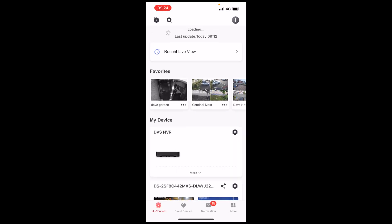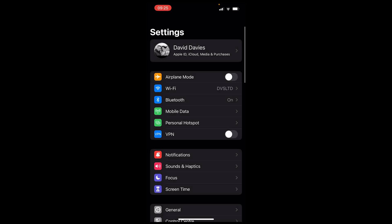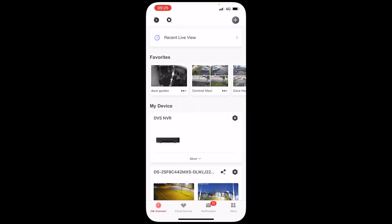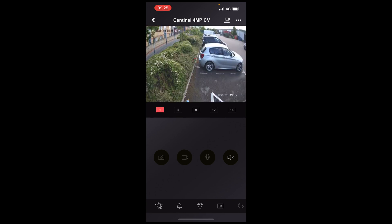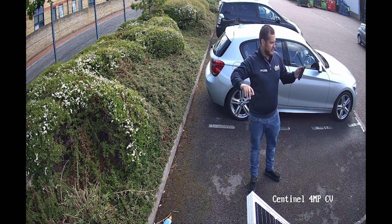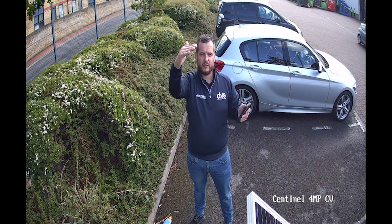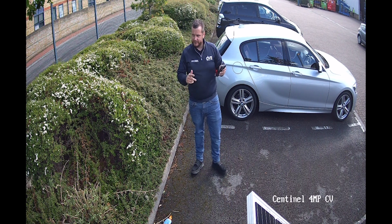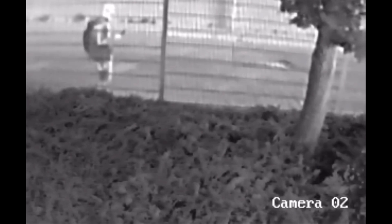I'll open up the Height Connect app now. I'm on 4G and you can see the sentinel mast is already loaded — it was connecting to Wi-Fi, so I've dropped that and gone back to 4G only, which is how the mast connects. I've already saved it as a favourite and it loads up as 'Sentinel Mast'. You can see here that's a four-megapixel colour view, and as I walk in front of it, you get that nice head-height detail which gives you the ability to identify and potentially prosecute should it be necessary.